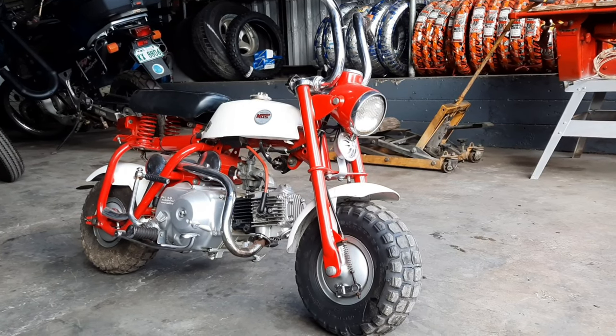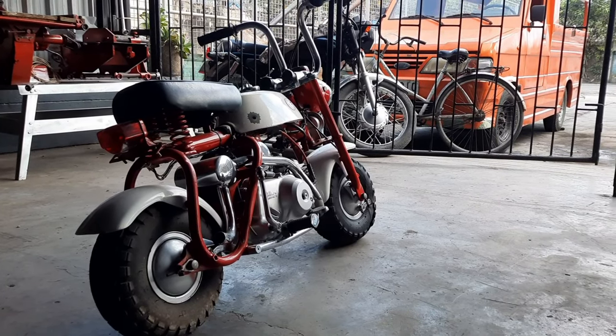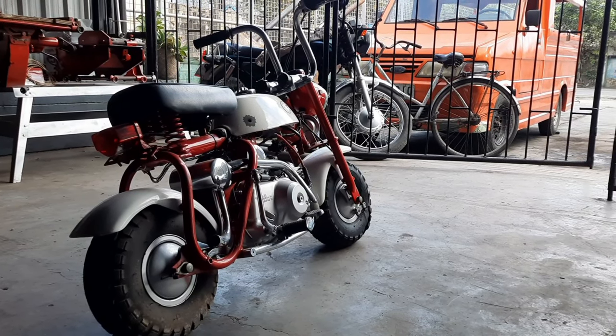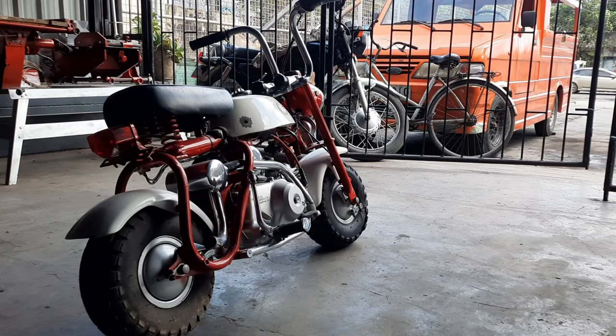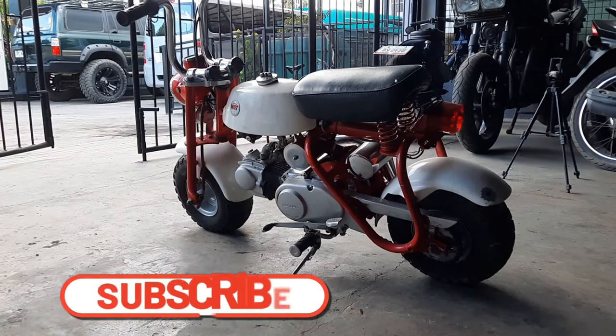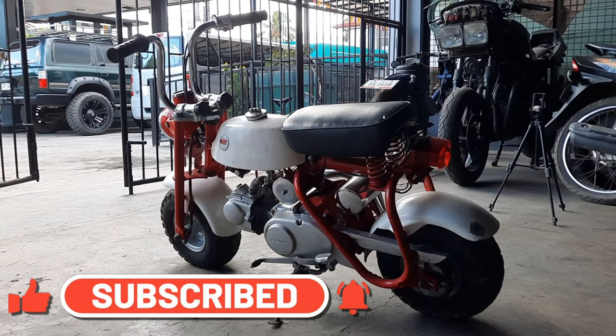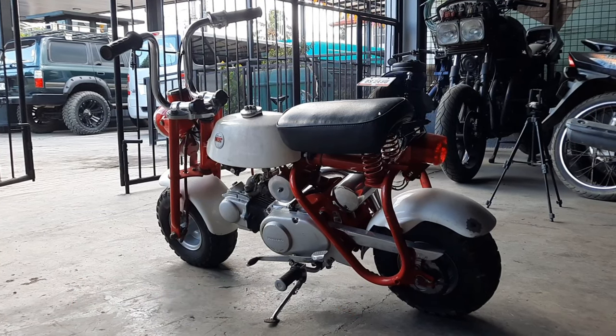Sad to say, this Z50 is not rideable as of the moment. Would love to take it out for a spin and see everyone's reaction when they see a full-grown man like me on top of a kid's motorcycle — maybe in a future episode. Anyway, that's it for this video. Like, subscribe, leave a comment, and if you are in the market for a modern minibike to play around with, check out this video, and I will see you in the next one. Bye!